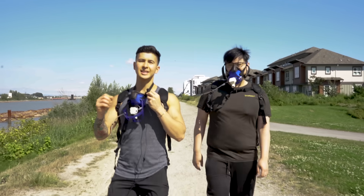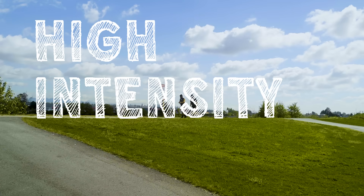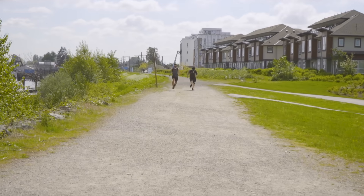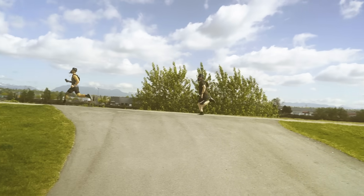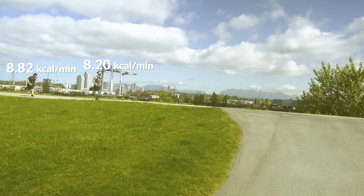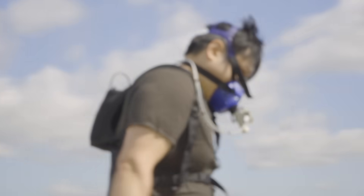Starting off with what all the data tells me is the most effective for calorie burning: high intensity training. Beginning first with 60 seconds of sprints. Because the workouts are so intense, Kevin was already starting to feel it before the 60 seconds were finished.